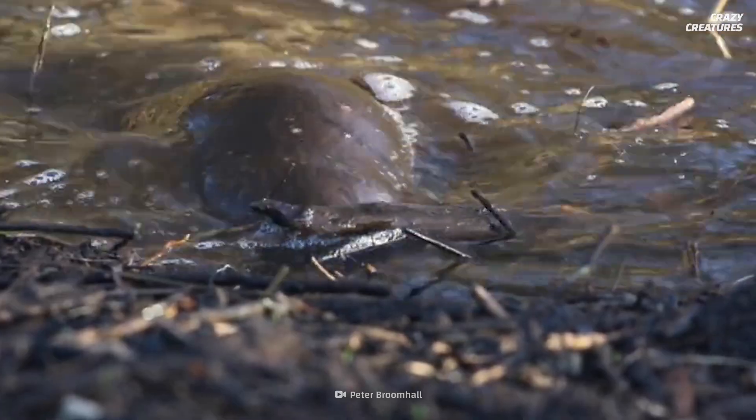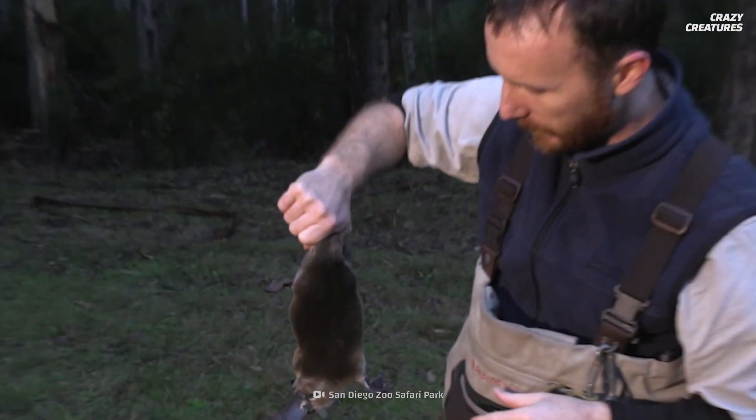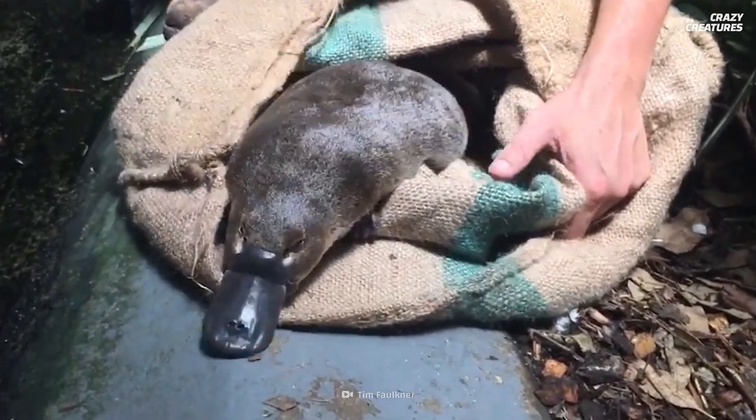Platypuses can be found hiding out in rivers and streams across eastern Australia. When scientists first saw sketches of the platypus, they thought they were being pranked. Some even went as far as to check for stitches, thinking someone had sewn a beak on another animal.